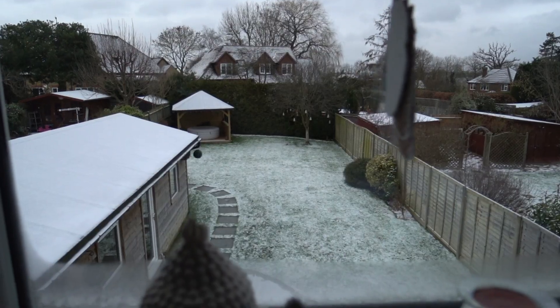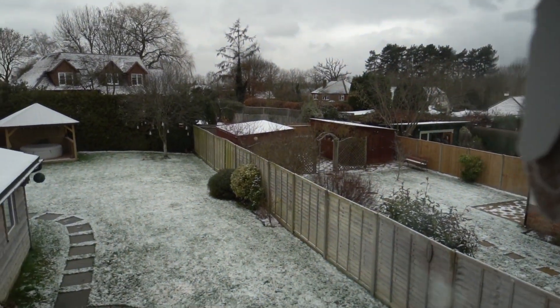Hi guys, how are you doing? Welcome back to another one of my videos. I've just woken up and look at what I'm seeing outside - we got snow! So as it's a snow day, we are staying home today. Today I'm going to be following a model's what I eat in a day video.